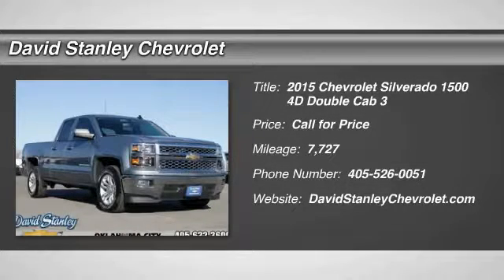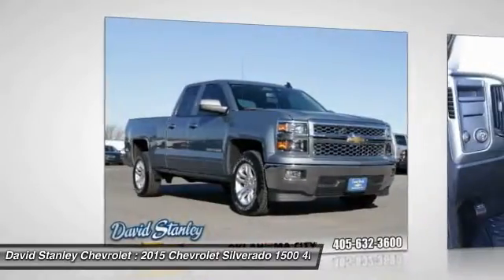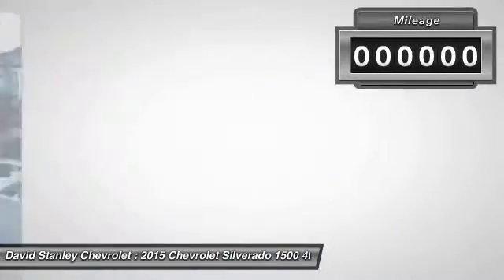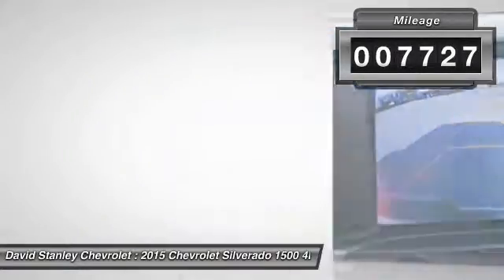Take a ride in the 2015 Silverado 1500. The Chevy Silverado 1500 has the lowest cost of ownership of any full-size pickup. This vehicle has less than 8,000 miles.